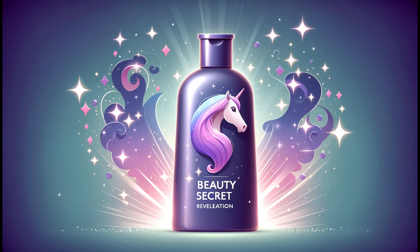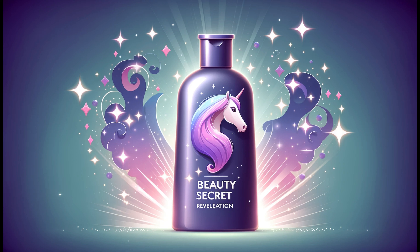Here are some amazing transformations shared by users from around the globe. Notice the remarkable difference in their hair's texture and volume.